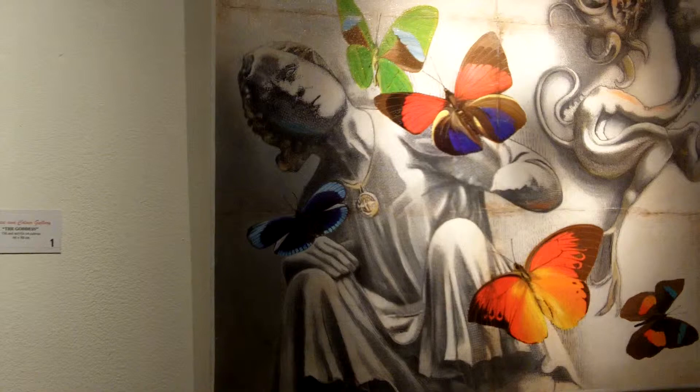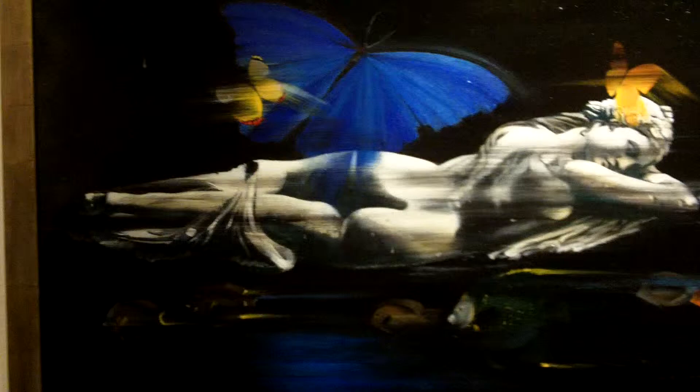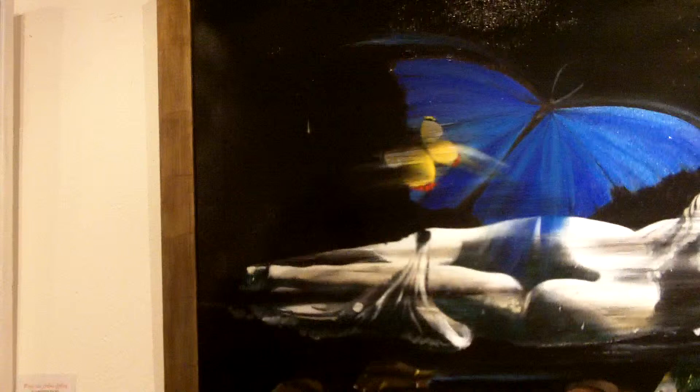Is this the lady in your invitation to this gallery? Yes, this is called Goddess. I use images of antique sculptures from Greek mythology. It's a bit of a dreamy picture.